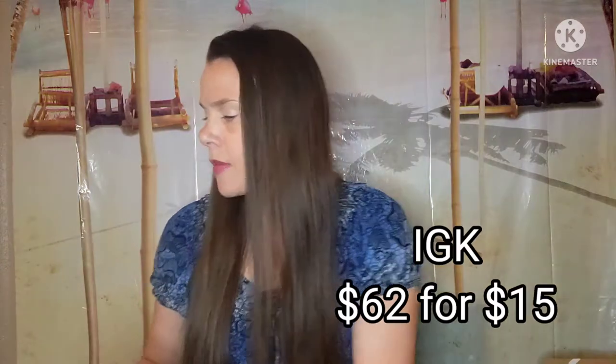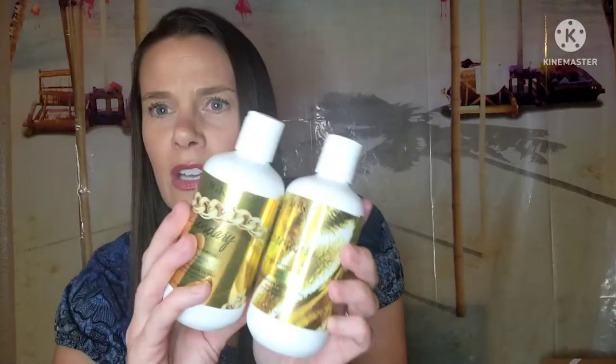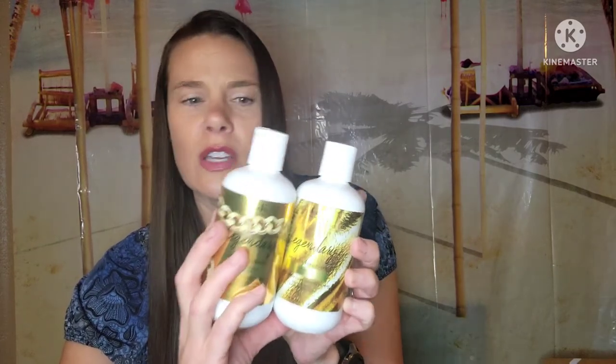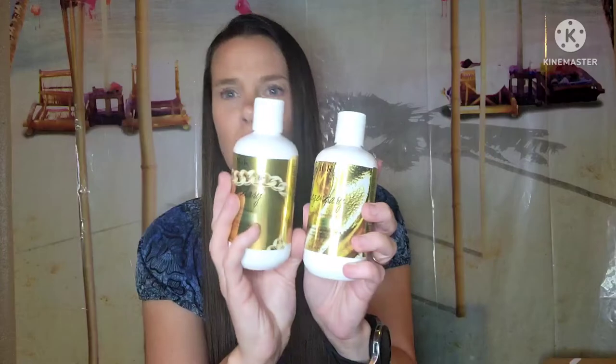I also added the IGK Legendary shampoo and conditioner. That ab wheel has a retail value of $30 and I got it for $10. The IGK has a retail value of $62 and I added it on for $15 — I believe it was in customization one or two. I think those two are always $15. I really do like the IGK stuff I've used in the past, so for $15 I got another shampoo and conditioner. I really love using these luxe brands at a really good price.